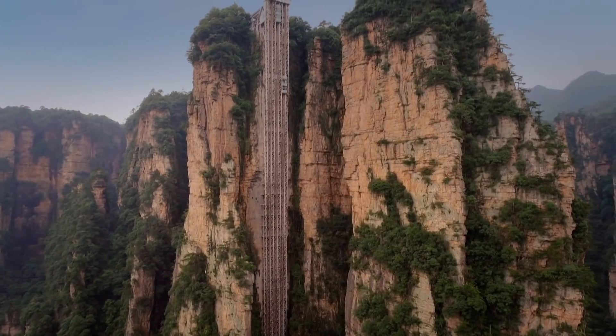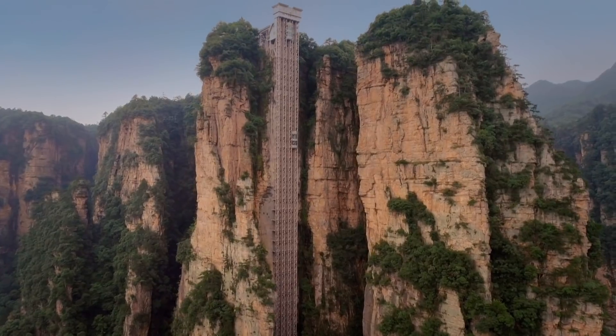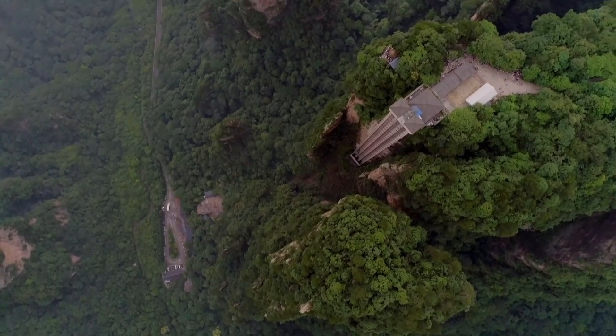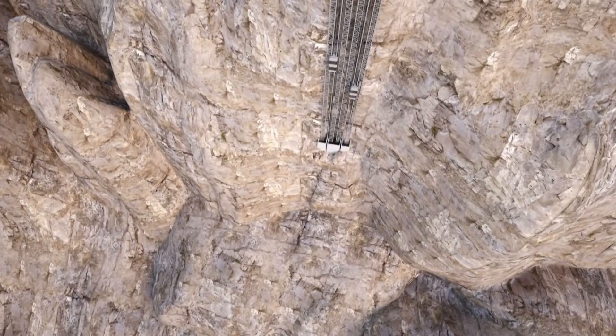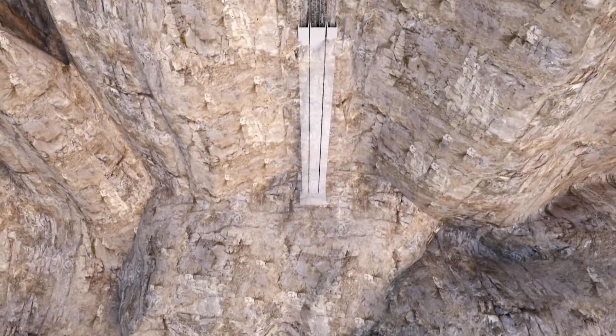Half inside, half outside a huge rock face. The visible 550 feet is actually only just over half the elevator's total height — the lower 500 feet is hidden in shafts tunneled inside the cliff.